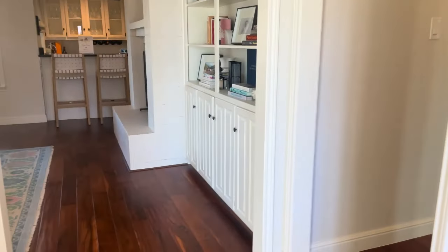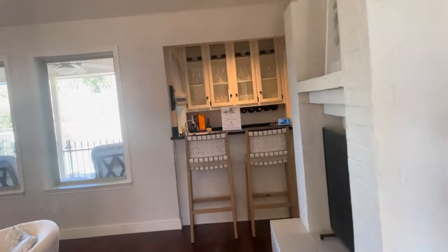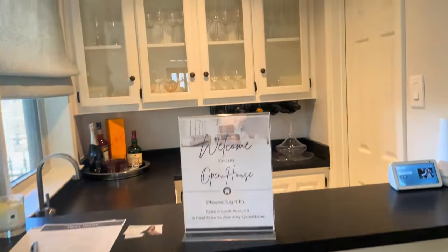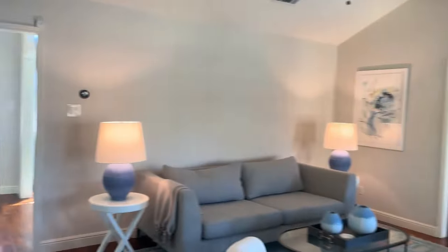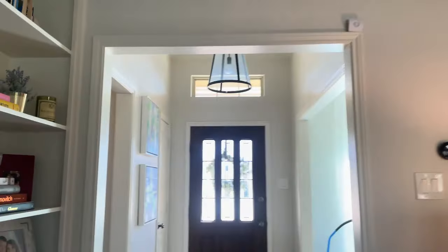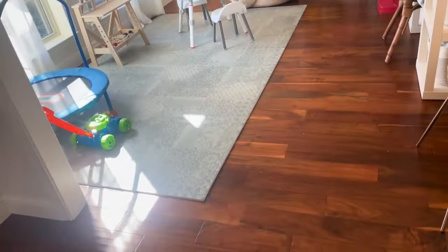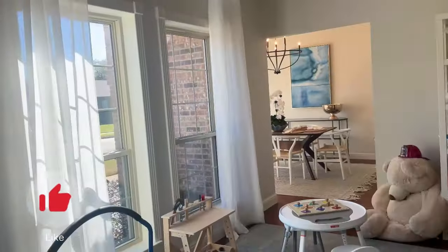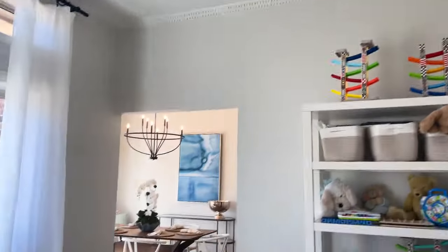As soon as you walk in, you're greeted with this gorgeous wet bar. This home also has a pool, which I'll give you guys a tour of. As soon as you come in, that's directly what you see — you have that gorgeous chandelier and this really pretty space. Look how pretty the floors are — floors are gorgeous. You have very tall windows and extra molding on that ceiling, giving it a little bit of character.